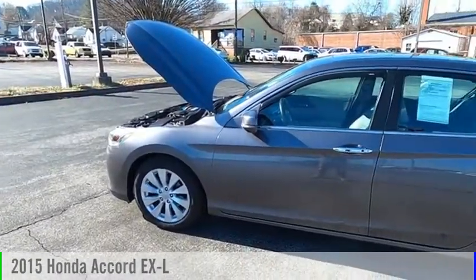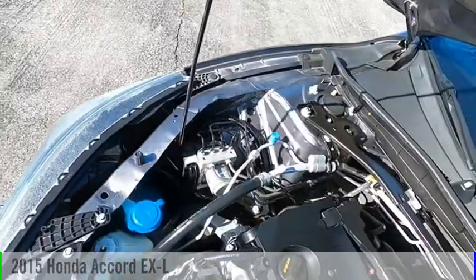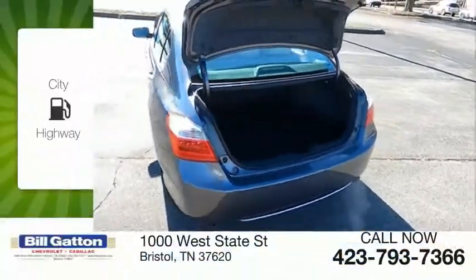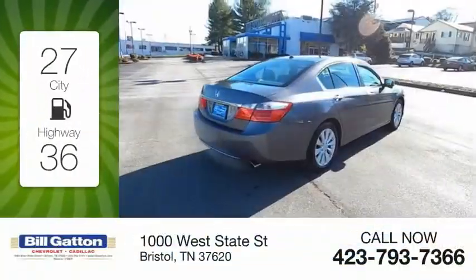Looking for the right vehicle? Check out the 2015 Accord. This vehicle is powered by a front-wheel drive and comes with a continuously variable transmission. Great fuel efficiency saves you money by requiring fewer trips to the gas station.